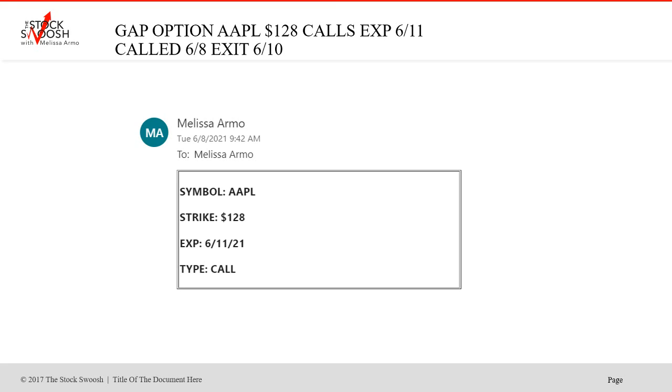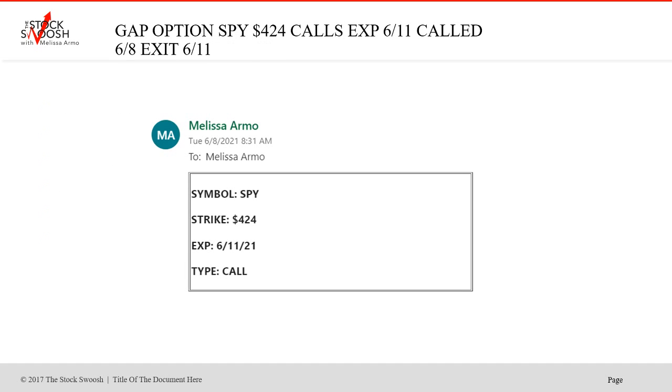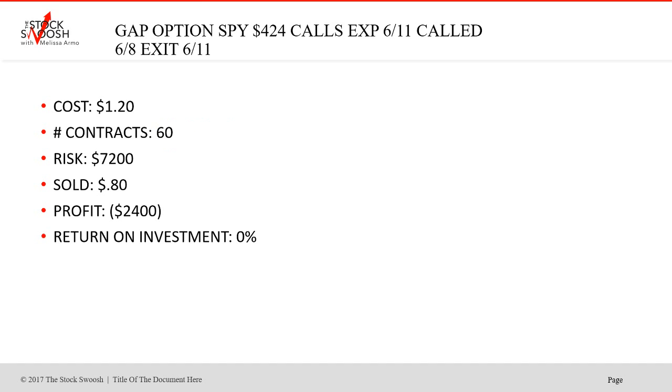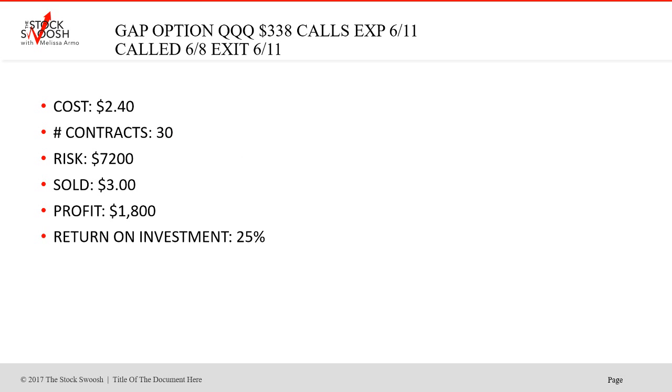Apple 128 calls expired 6-11 — partial loss. Cost $1.10, sold at 60 cents — saved some but didn't go right; this was a loser. The SFIX calls with expiration June 11th, called on the 8th, was also a partial loser — sold with a $2,400 loss. Then on Tuesday the 8th I called the 338 QQQ calls. This was a small profit on the very last day. Cost was $2.40, sold at $3, made $1,800 — a 25% return on the last day. Not a huge trade, but it worked.